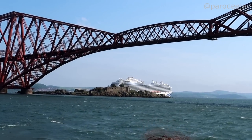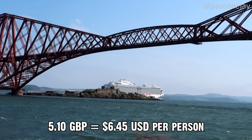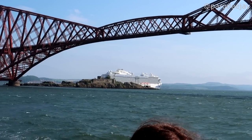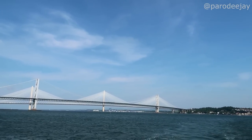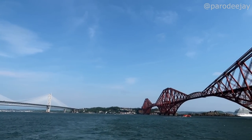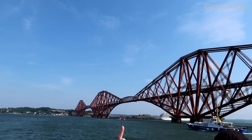The train looks to be about £5.10 round trip per person. Decisions, decisions. Hair flying everywhere in front of the bridges shot.